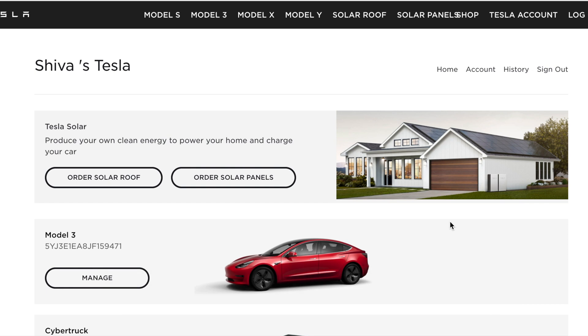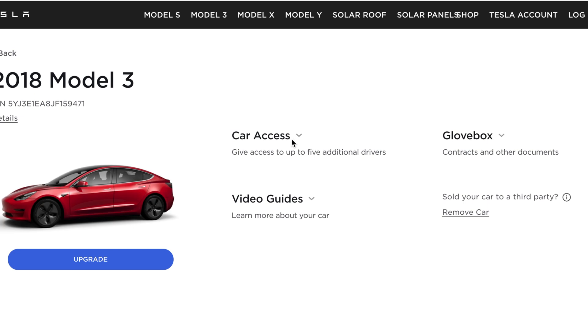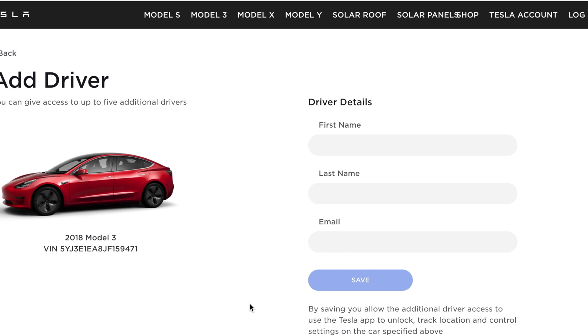I've been asked by many people how to get an additional username and password for your Tesla, so if you share your car with family members but don't want them logging in with your credentials, you can get them their own login. Go to your account page, hit Manage, then go to Car Access, hit Add Driver, and enter their first name, last name, and email address, then hit Save. Tesla will send them a confirmation email and they'll go through verification to get their own login.